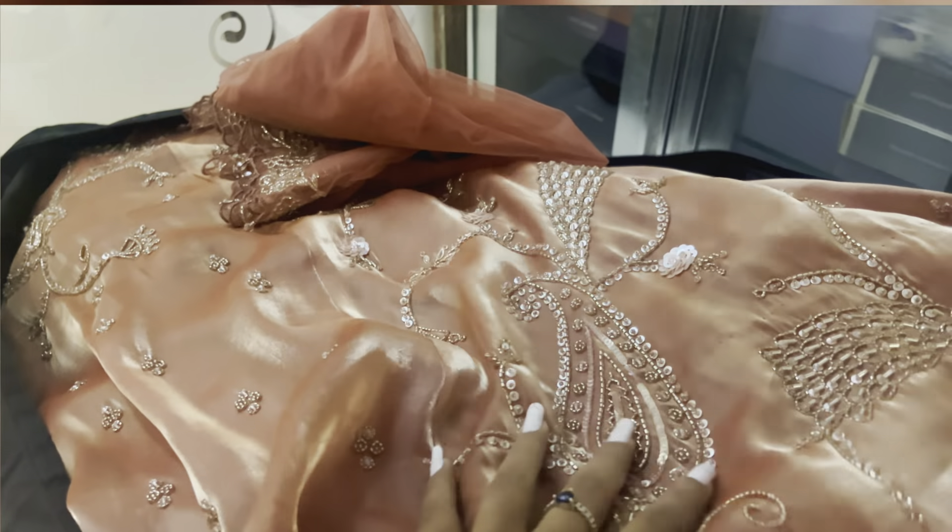So now my makeup has started and ma'am has decided to do smoky eyes for me this time. This time I needed a lot of color correction, so the base makeup turned out to be quite heavy because I have a lot of dark spots that need to be concealed, which is really important. As the makeup was finishing, I started liking it more and more. I found this makeup look to be really cute this time.